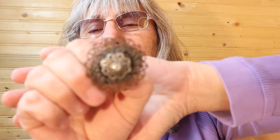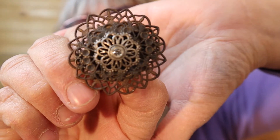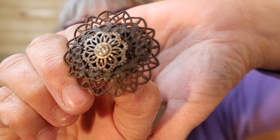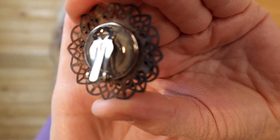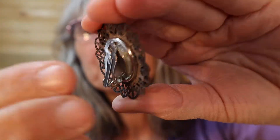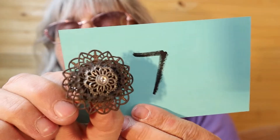These are brand new, never worn. They are quite nice size — filigree bronze with a rhinestone in the center. Number 7.